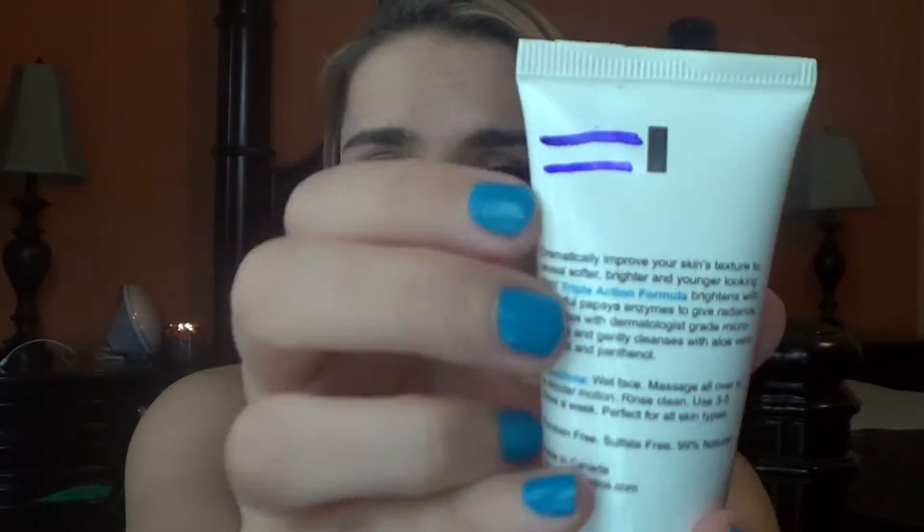A fun new product I tried this week was the Vasanti brighten up enzymatic face rejuvenator — an exfoliating cleanser. It doesn't have a strong scent, but I like that it's a thick cream with exfoliating properties. It has aloe vera, coconut, and panthenol. It felt really good on my face — like a great scrub that didn't irritate my skin at all. It's paraben free, sulfate free, and 99% natural, so this is a winner in my book.